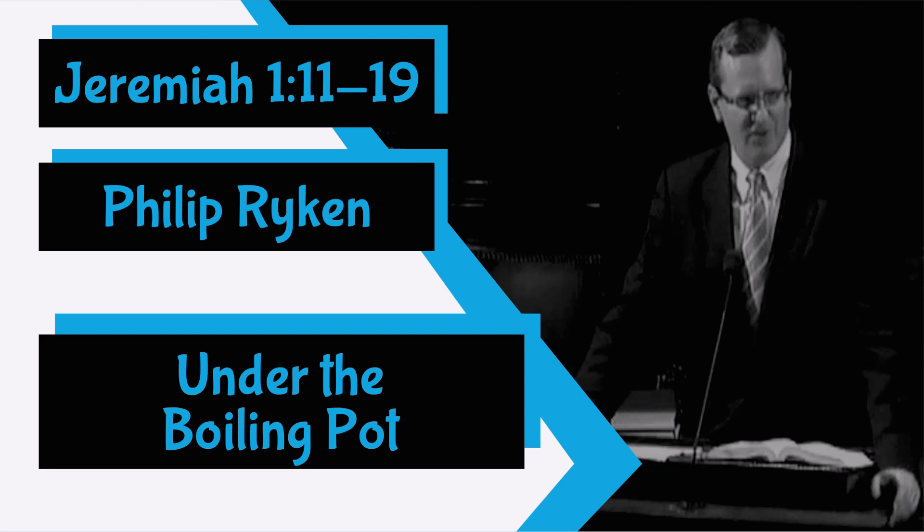That word for watching is the Hebrew word shokade. It sounds an awful lot like the Hebrew for almond, shokade. In fact, those two words, shokade and shokade, are different forms of the same word — the word for waking or watching. The almond tree was the waking tree. It was the first tree to wake up after a long winter's nap. It was the watching tree, the tree that you watched to see that spring was on its way.